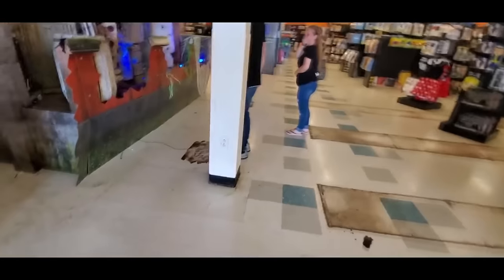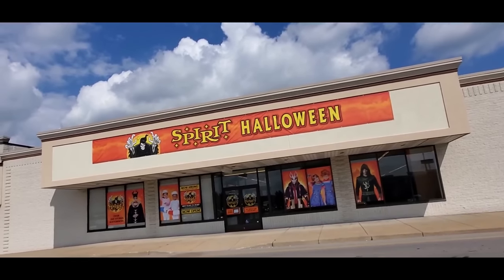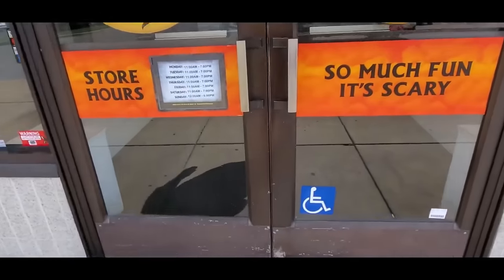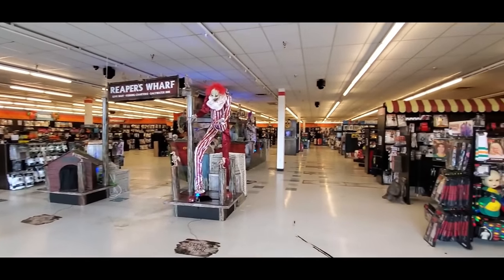Holy crap, that one actually scared me! All right guys, I am still in Niles, Ohio and I cannot pass up a chance to film another Spirit Halloween — there it is! I don't know what this was before Spirit moved in, but we're gonna find out. This was a Joanne Fabrics before they moved in.